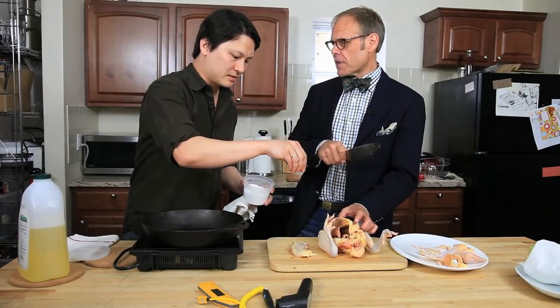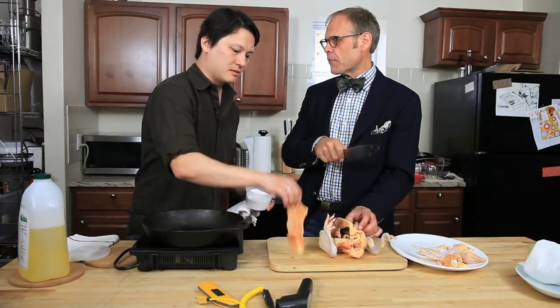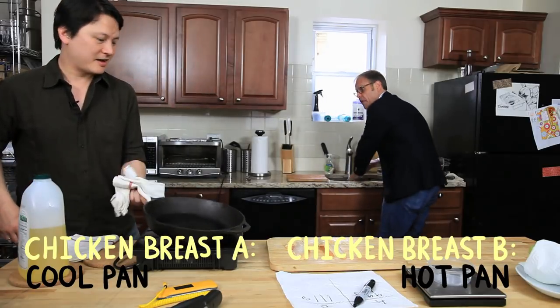So let's say we're going to cook two chicken breast pieces to the exact same internal temperature, but start them at completely different times — one that goes in hot and cooks for a shorter amount of time versus one that goes in cool. We should weigh them before we do that. We got 99 grams and 111 grams. One's going to go into a cool pan. Let's pick a final temperature.